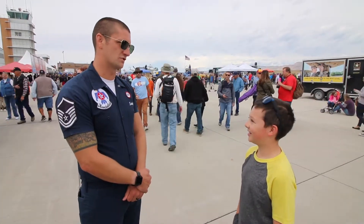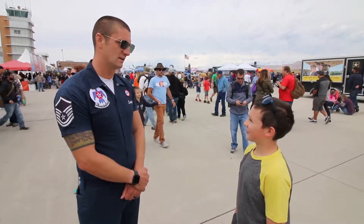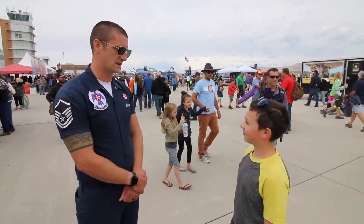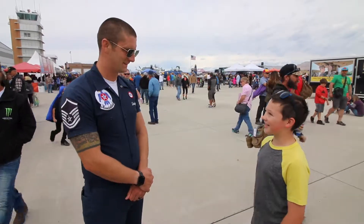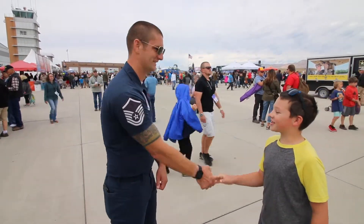The six demo pilots start training right after Thanksgiving and they're not certified to fly the demo until February. Really cool. Well, thank you for your show — nice to meet you.